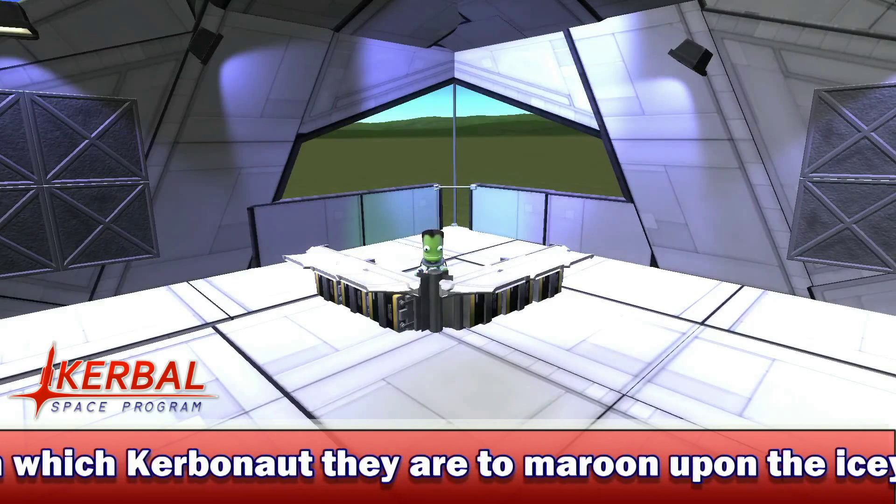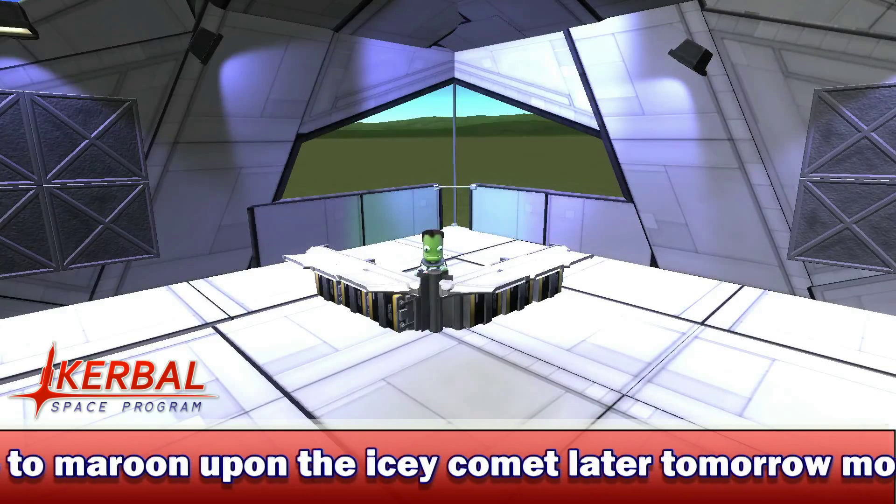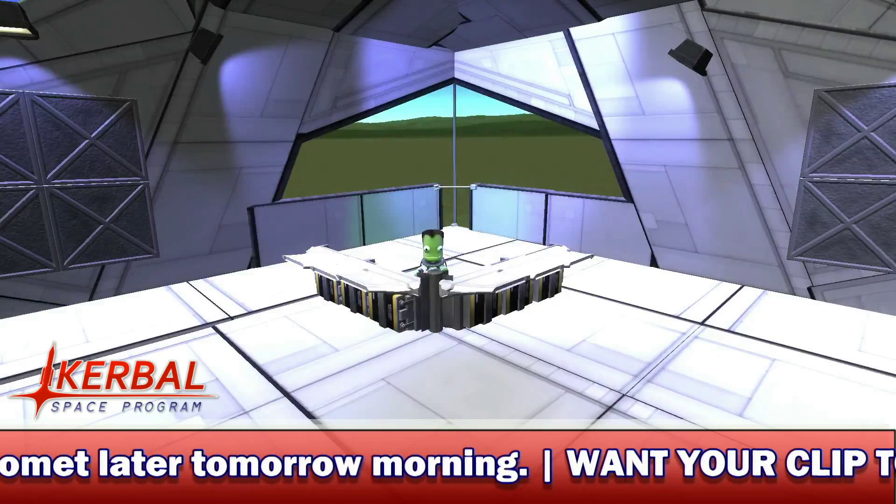On to the first story for today — let's get straight on with that, and that is the news that KSP 64-bit will be removed at the release of 1.0.